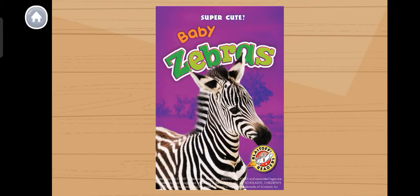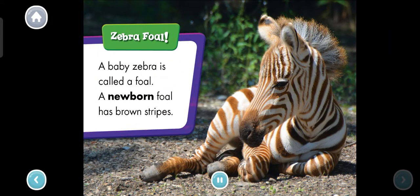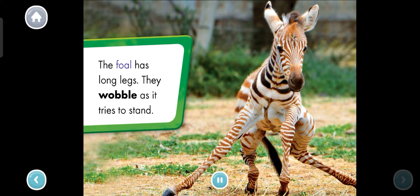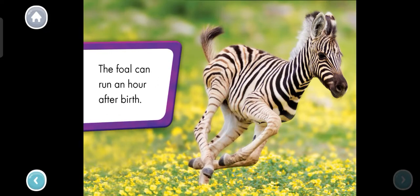Baby Zebras. Zebra foal — a baby zebra is called a foal. A newborn foal has brown stripes. What color are the foal's stripes? Brown. The foal has brown stripes. The foal has long legs. They wobble as it tries to stand.